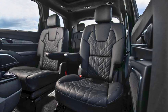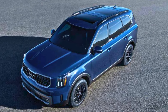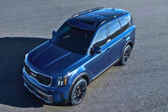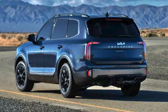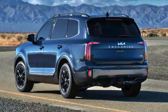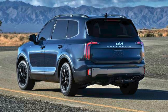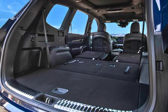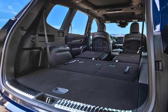Inside, the Telluride is all about sophistication. Think premium materials, thoughtful touches like heated and ventilated seats, and a tech suite that keeps everyone entertained and connected. Apple CarPlay and Android Auto — check. Sunroof to soak up the scenery — check. Harman Kardon sound system to turn every drive into a concert — check. Whether you're planning a cross-country road trip or just the school run, the 2024 Kia Telluride is ready to roll.